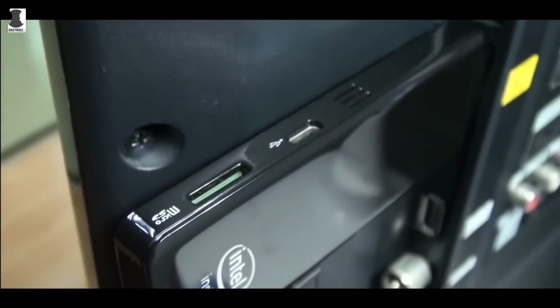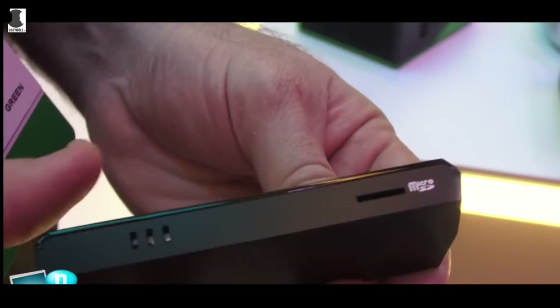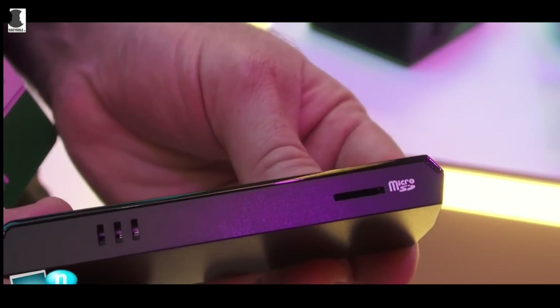Once plugged into a television's HDMI port, the Compute Stick offers up to 32 GB of storage and 2 GB of RAM, and if you want extra storage, a micro-SD memory card can be inserted.